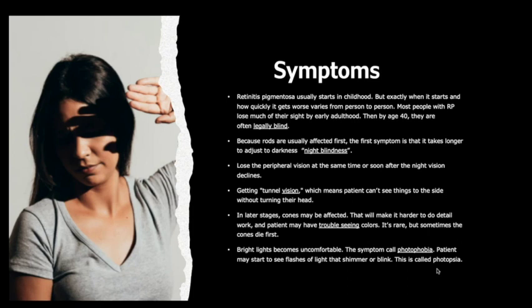Patients get tunnel vision, meaning they cannot see things to the side without turning their heads. In the later stage, cones may be affected, making it harder to do detailed work, and patients may have trouble seeing colors. It is rare, but sometimes cones die before rods. Bright lights become uncomfortable — these symptoms are called photophobia.